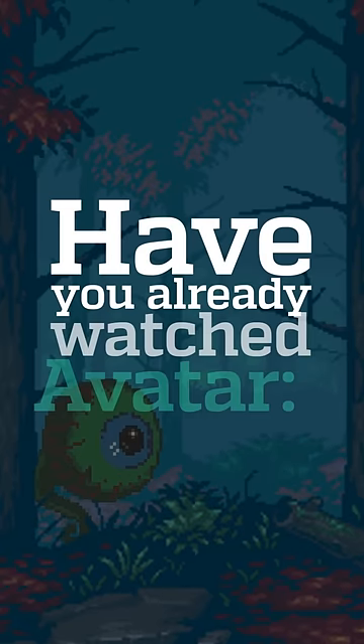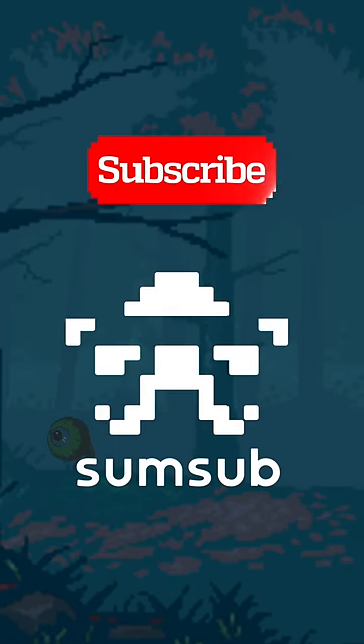Kate Winslet even managed to go without air for seven minutes. Have you already watched Avatar: The Way of Water? If yes, share your thoughts about it in the comments.